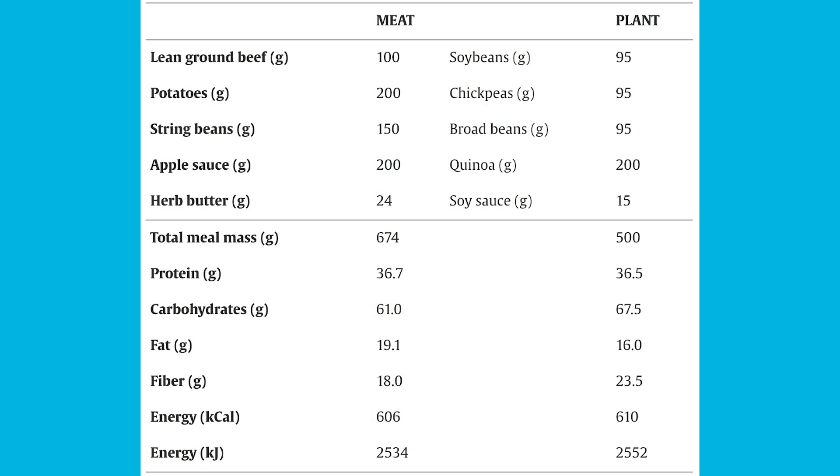In the plant group, there were soybeans, chickpeas, and broad beans — each at 95 grams — plus 200 grams of quinoa and 15 grams of soy sauce. The macros were very similar: about 36-37 grams of protein, 68 grams of carbohydrate, 16 grams of fat. Fiber content was a little higher at 23 grams, and calories were again around 600. They did a really great job matching up the macros.